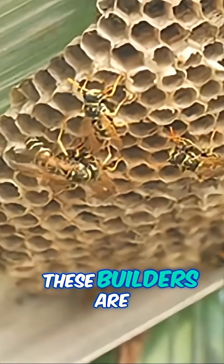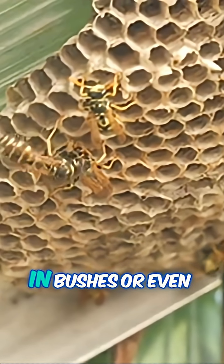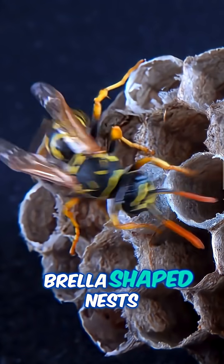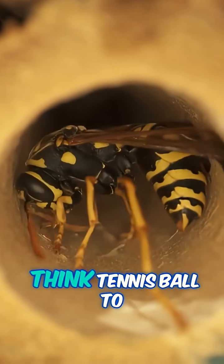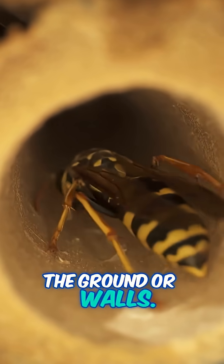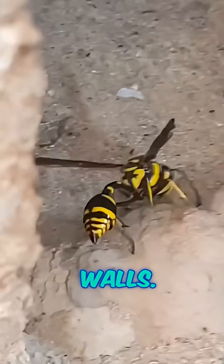Now, wasps. These builders are creative. You'll find their papery nests hanging under eaves, in bushes, or even underground. Paper wasps create open umbrella-shaped nests you can see into, with cells all lined up. Yellow jackets prefer an enclosed nest with a single entrance — think tennis ball to basketball size, sometimes hidden in the ground or walls. Mud daubers are the artists, crafting organ pipe mud nests stuck on walls.